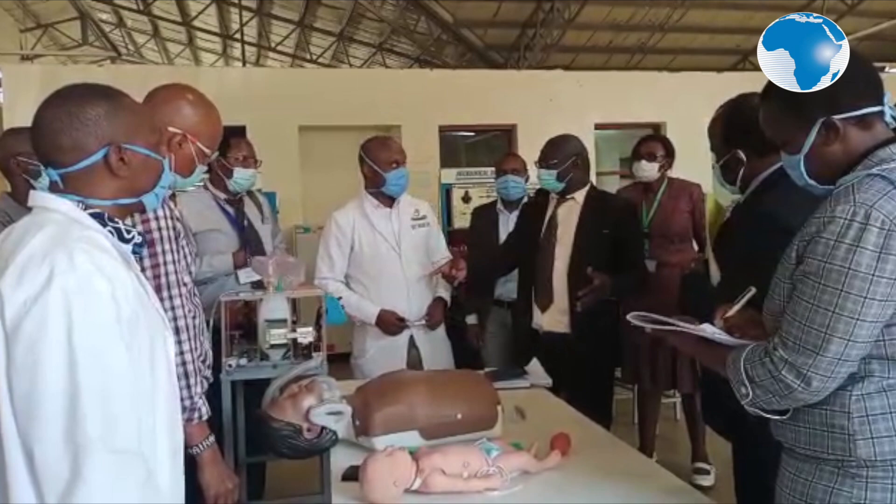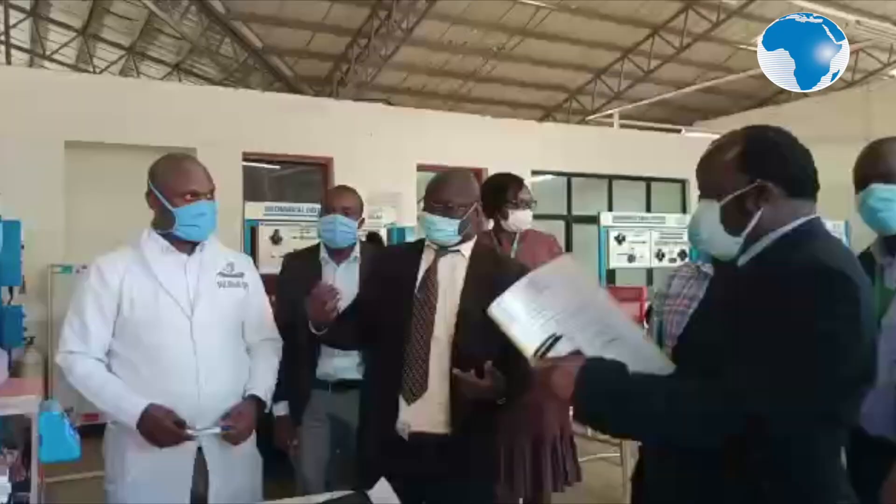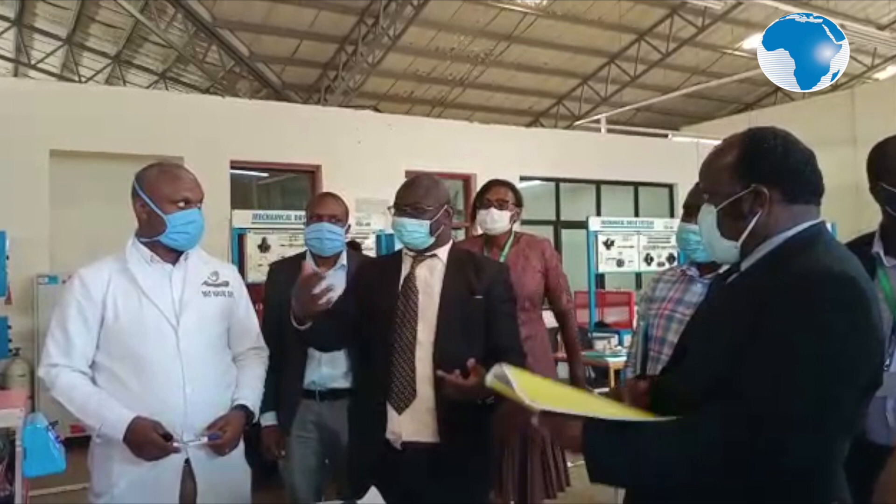You do mass production when you have tested the product, and the test means really applying it to a patient, following the protocols provided by the Ministry of Health, and also approved by WHO. So that's where we are.